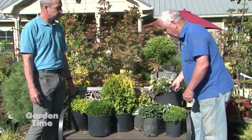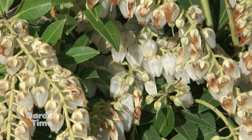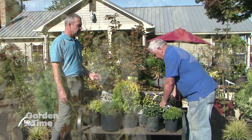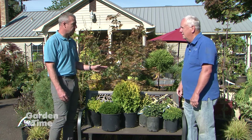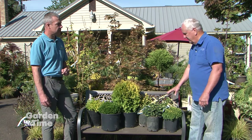The third one is a Pieris called 'Cavatine,' which is another dwarf. Garden size on this one is going to be about two by three. It flowers in the spring and may re-flower again later in the year. Once it's done blooming it's not super interesting. You don't get the new red coloring on this one — that's varieties like 'Flaming Silver' that get that new red growth.